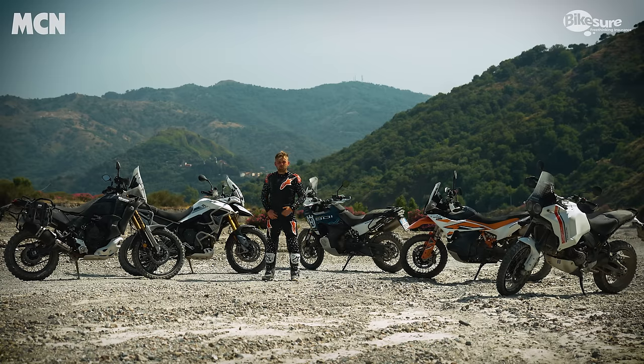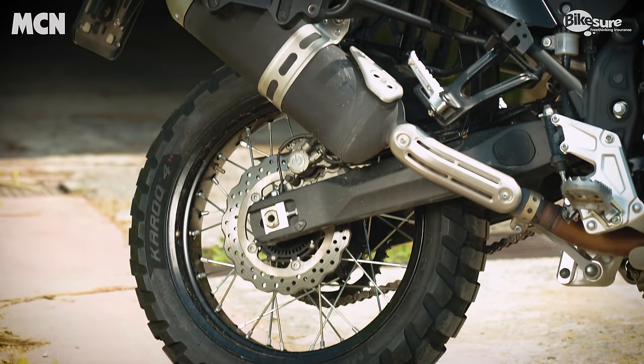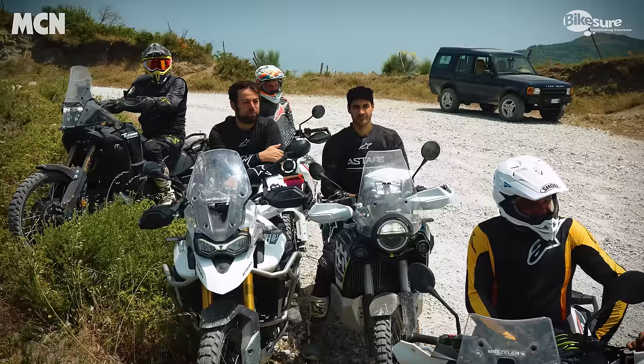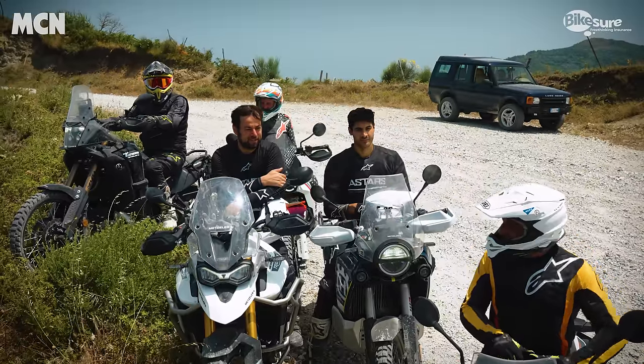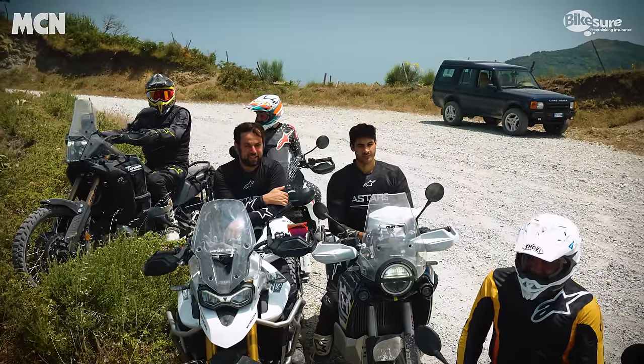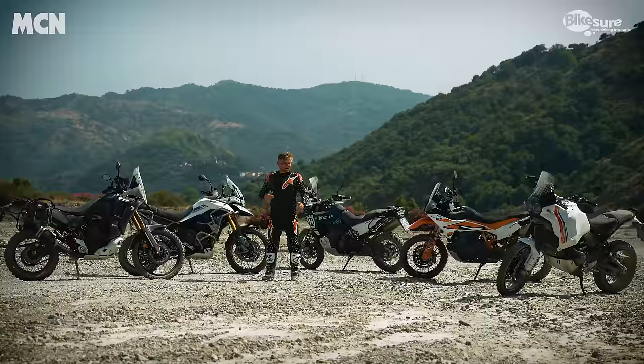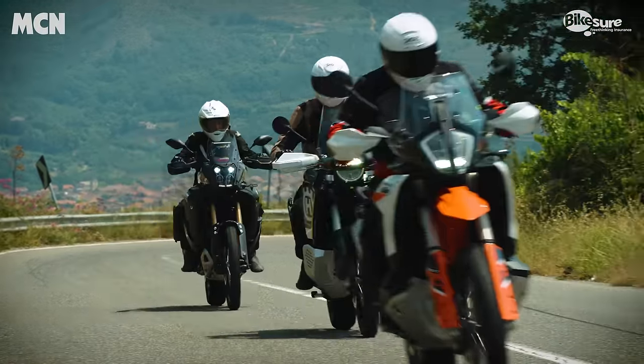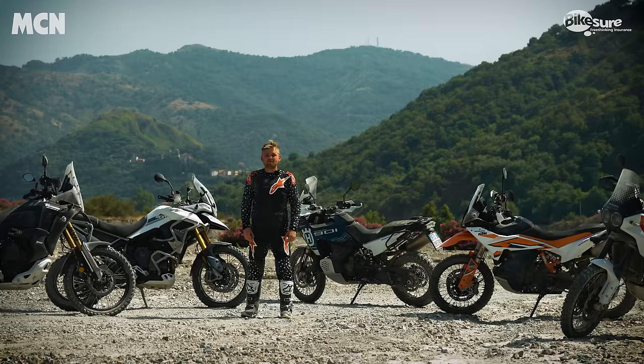To keep things fair we've put them all on a control tire — Metzeler Karoo 4s, which are a bit more capable off-road. We've also enlisted four Pirelli test riders — motocross and enduro riders — to get the best sense of how they feel when ridden hard. We've even done a day on the road. So what is the best middleweight adventure bike you can buy today? Let's find out.